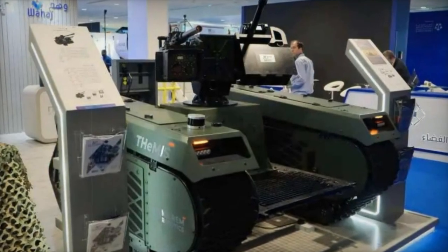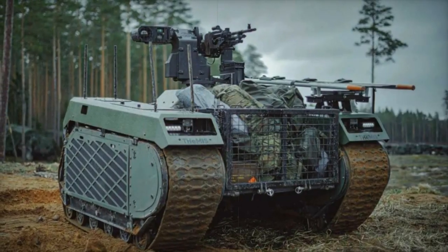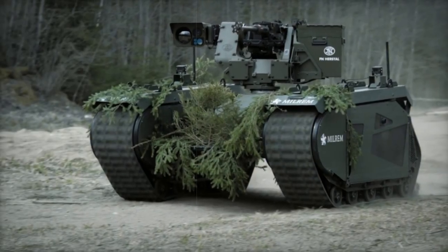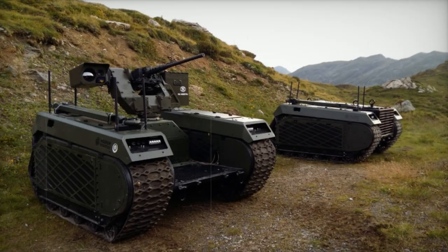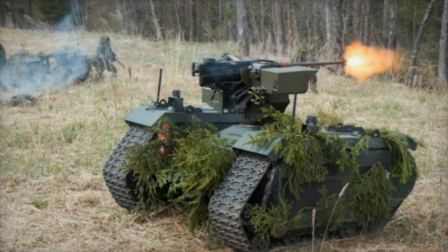Technically, the turret's electro-optical control unit employs CMOS technology with a resolution of 1280 by 720 pixels, offering narrow and wide fields of view. The day camera is specified to detect NATO targets, with a discrimination range of over 15,000 meters, a detection range exceeding 5,000 meters, and a selection range surpassing 3,000 meters.